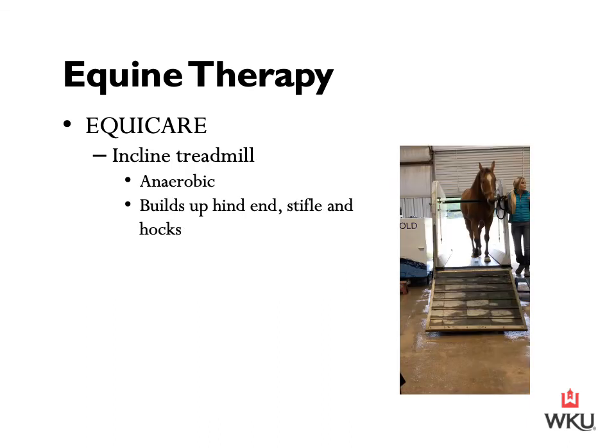The incline treadmill is designed to duplicate anaerobic work for your horse in a controlled environment, preparing the horse's muscles to fire and sprint without the stress and injury risk of a typical training environment. It helps build up the hind end, stifles, and hocks, while elevating the horse's heart rate. The treadmill inclines up to 11 degrees and maxes out at 8 miles per hour, allowing for a special program catered to each individual horse's needs.